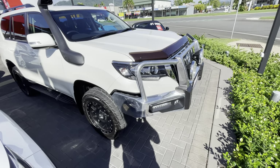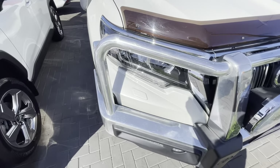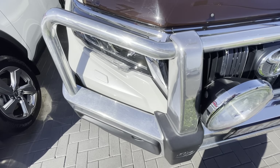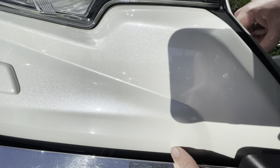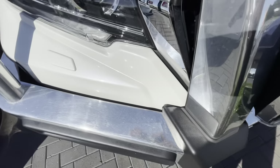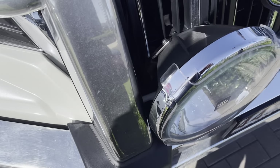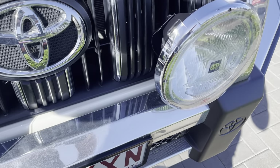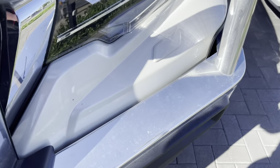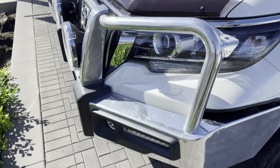We're going to jump straight in and start from the front. There's a nice alloy bar on it with a couple of little chips — very minor, just like that one there and a little one down here as well. Continuing at the front, we've got the Hella spotlights — they're genuine Toyota spotlights. Coming around the front, once again a couple of little rock chips through here, but nothing too major.